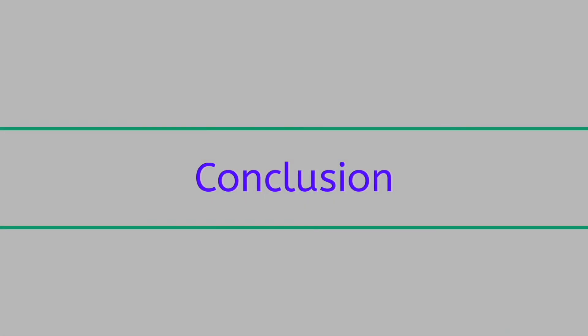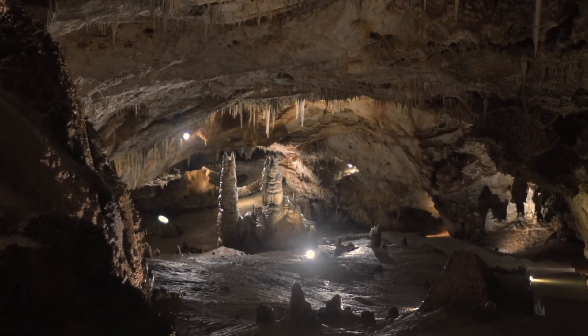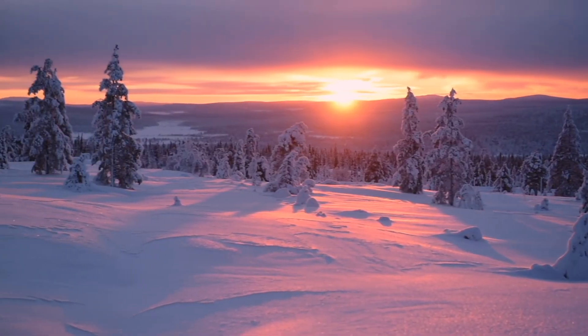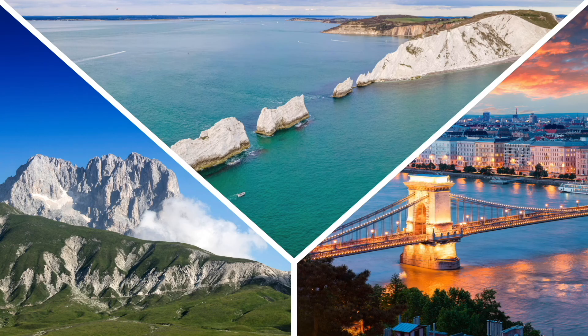With all of this extreme topography, you'd think Europe's peninsulas would be as varied as it gets — but oh no! In other lessons coming up, we'll be talking about islands, mountains, and rivers, so grab your kayak and your crampons, and keep exploring!